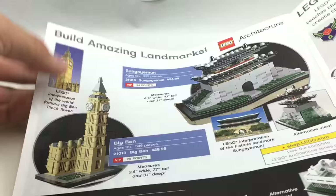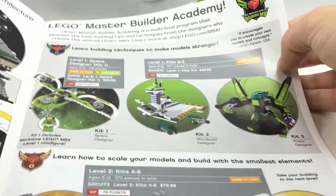Architecture — I'm not really into it, but I respect it. Master Builders Academy — what's next?